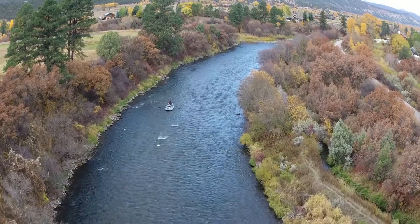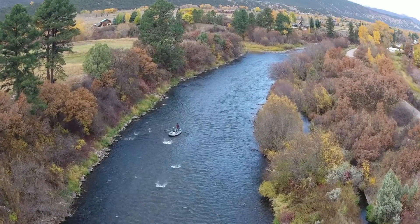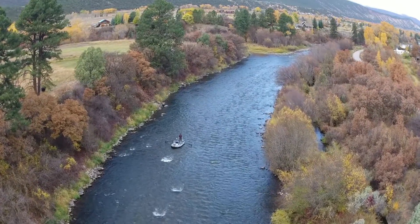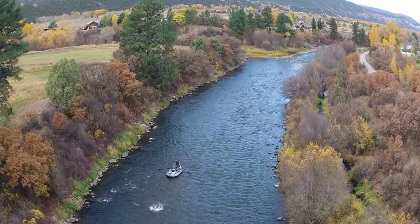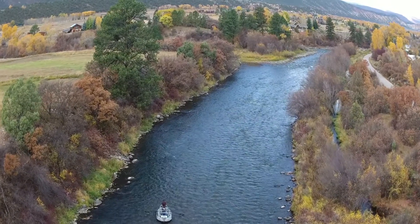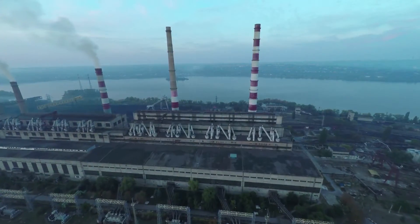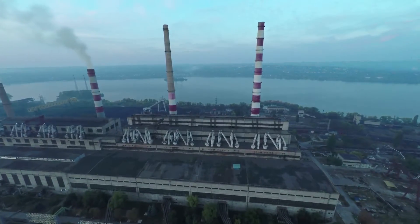One thing to beware of is if cameras have a fisheye effect, like the older versions of the GoPro. The fisheye effect is when the edges of the image are curved almost as if you're looking into a fishbowl. Although fisheye lenses provide a wider field of view, the distortion often looks unprofessional. Thankfully, newer models of drones come with cameras that keep the wide field of view without compromising the image.